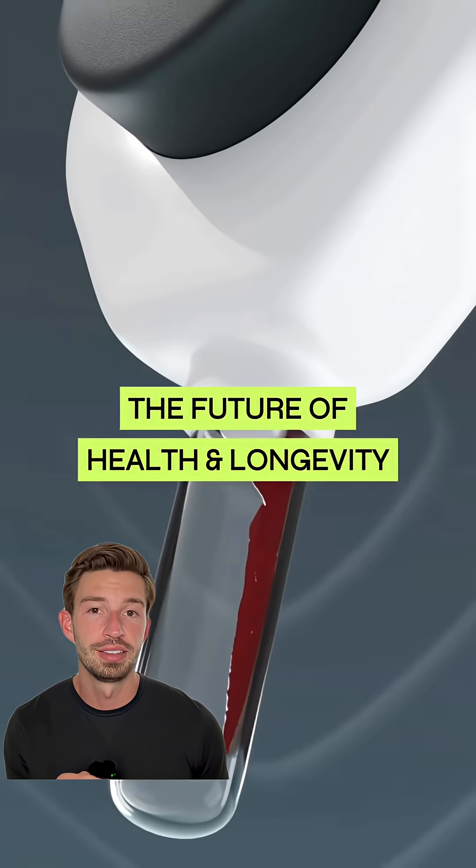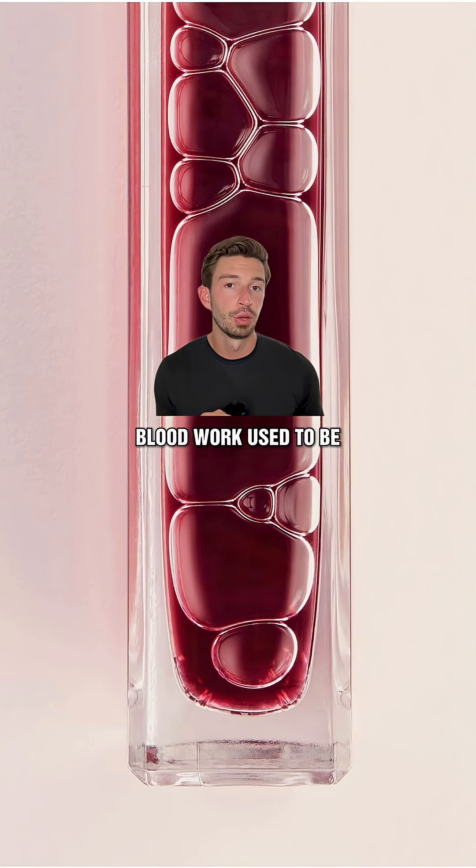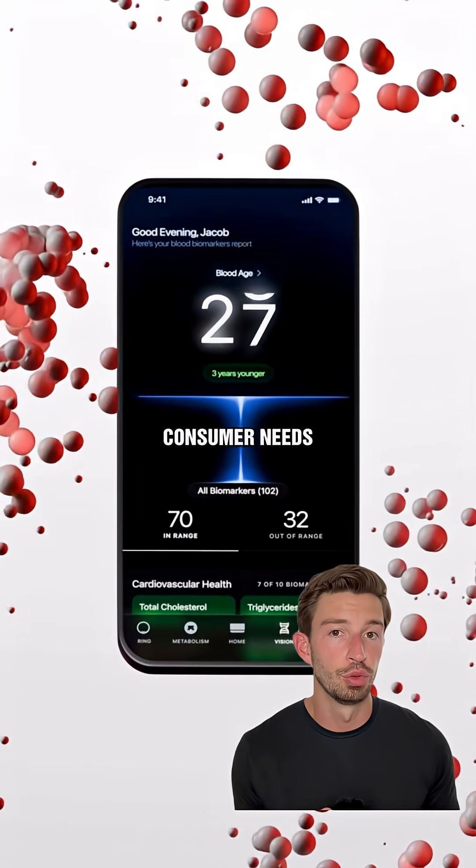The future of preventative health and blood testing is evolving. It's now faster, at home, and way more tailored. Blood work used to be a once-a-year chore that you really didn't understand, but the new model is showing up in different ways that cater to specific consumer needs.